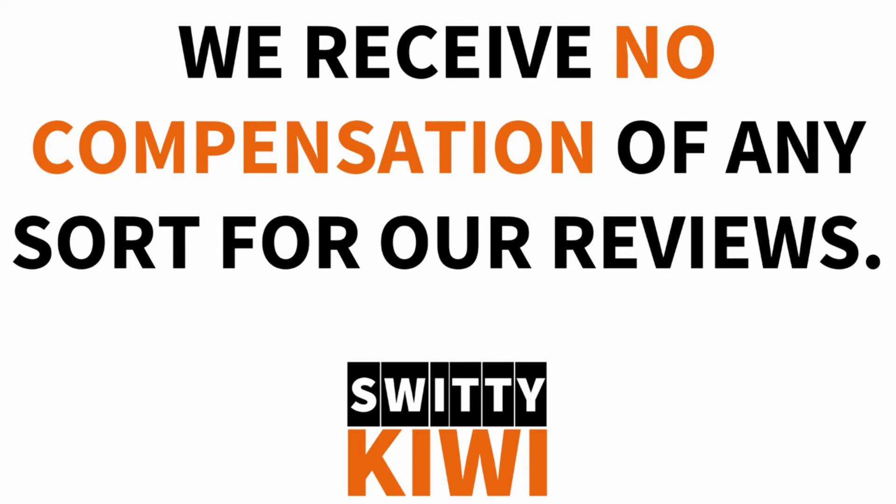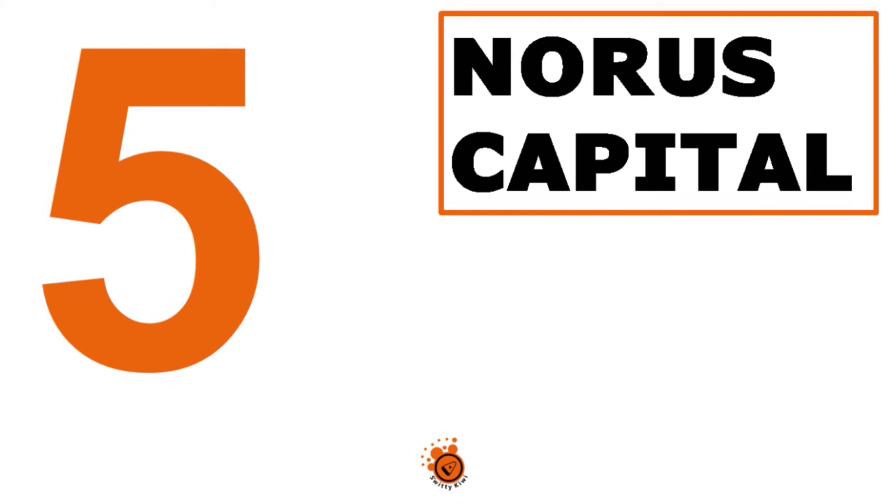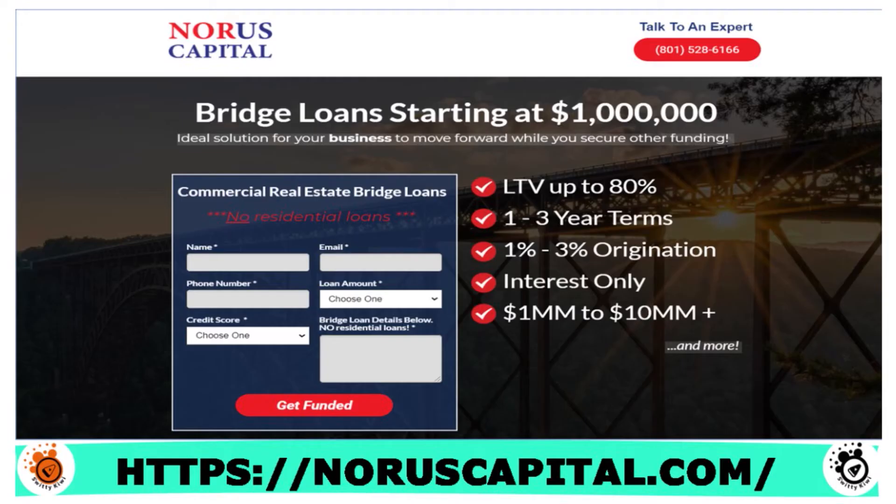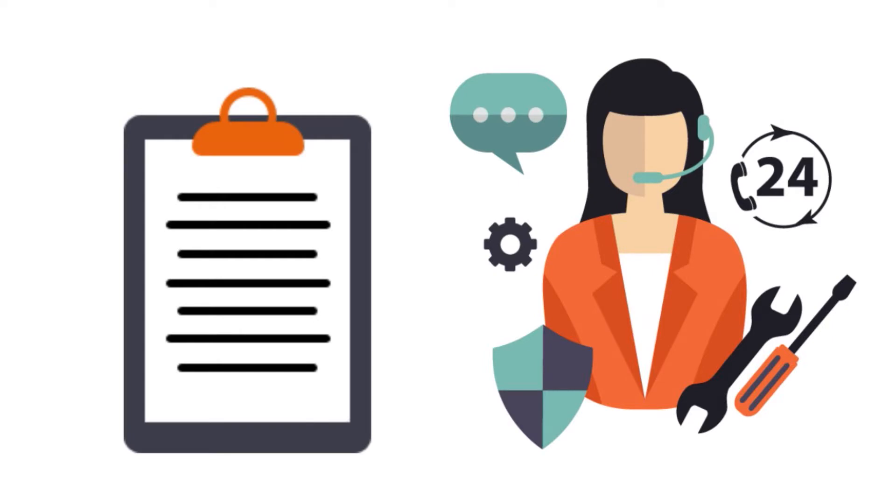Now let me talk to you about the top five hard money bridge loans for real estate investors. Number five, we have Norris Capital — our score: 8 out of 10. They have a streamlined and very simple application process. You get a pre-approval letter and one of their lending experts will contact you within 24 hours with a custom quote. They have a hassle-free application, fast approval as early as 24 hours, and you can get funded in as little as 72 hours — that's three days — which is faster than the bank in most cases.